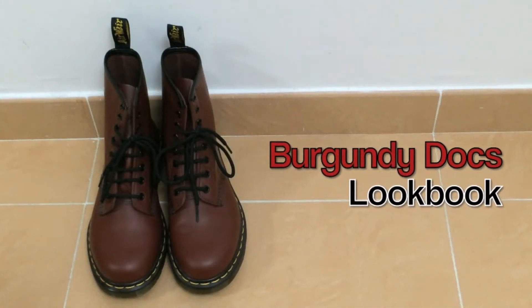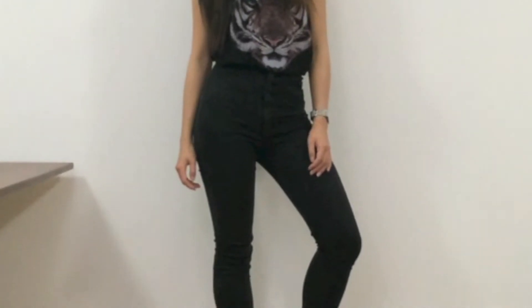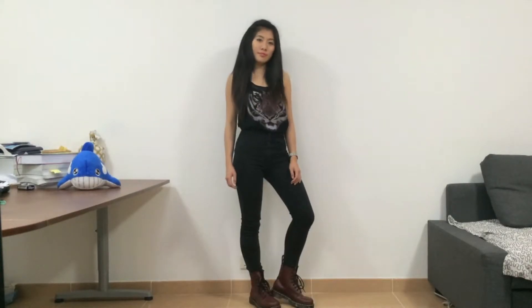Hello, hope you're well. So I briefly mentioned before that I have two pairs of docs, a floral pair and a burgundy pair, so I thought I'd do a style video for the burgundy pair. For this outfit I went for a tougher look, so I chose a tiger print top with a pair of high-waisted jeans. I think it's a great outfit for a night out or even a music festival.